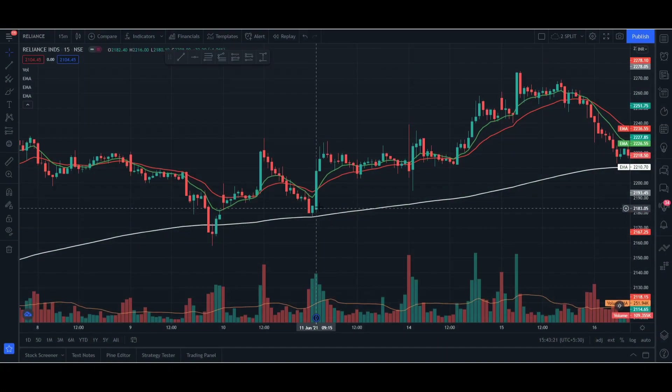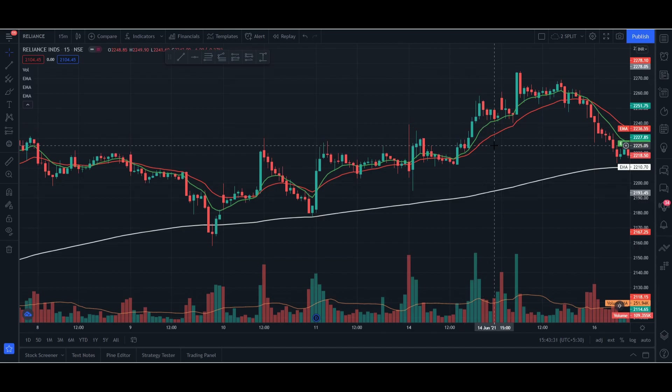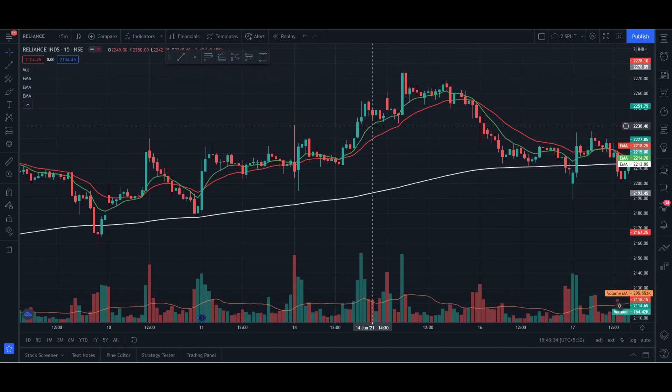So here is how it's going to work. I'm going to be using three EMAs. For those who are new to EMA — EMA stands for Exponential Moving Average. EMA basically gives the exponential moving average price of a stock for a defined number of days and plots it into a chart.